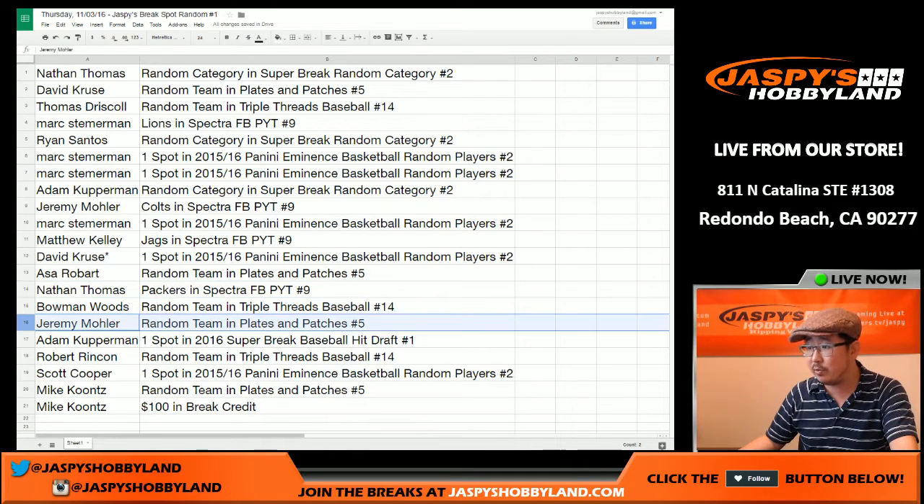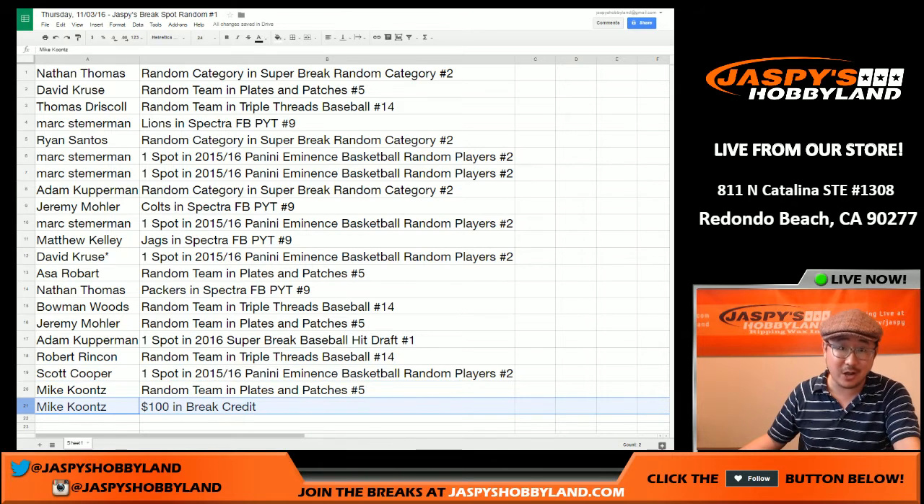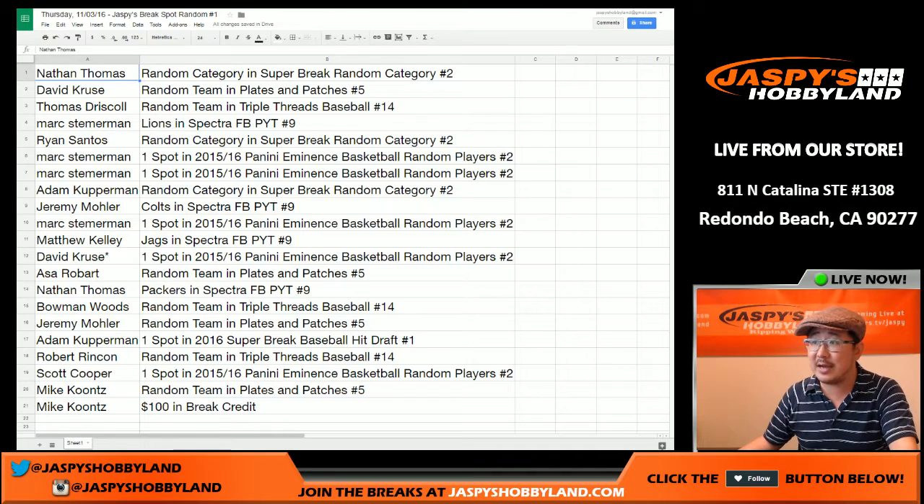Bowman gets a Triple Threads spot. Jeremy 33 gets a Plates and Patches spot. Super Break Baseball hit draft spot — Adam K, whoa, hockey! That's a $310 value in the hit draft — very nice. Robert gets a Triple Threads spot. Coop gets an Eminence spot. Mike Koontz gets a Plates and Patches spot and $100 of break credit — very, very nice.